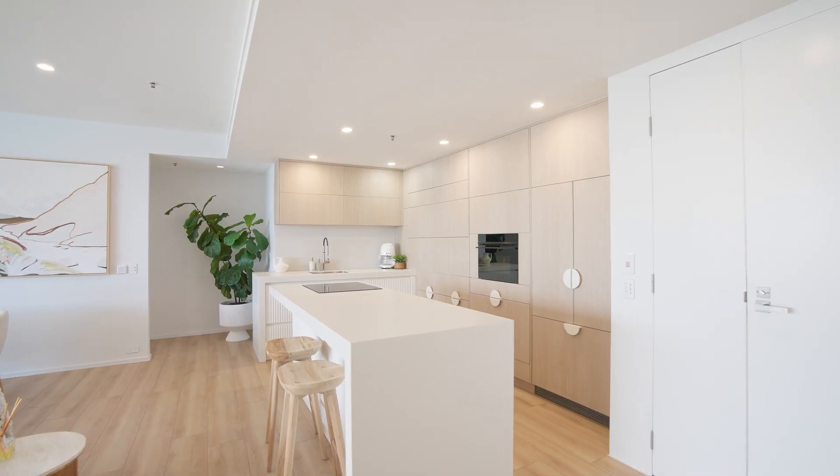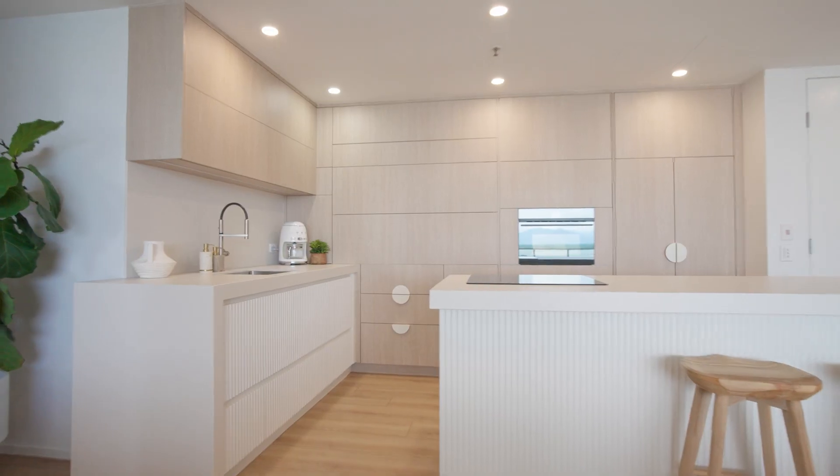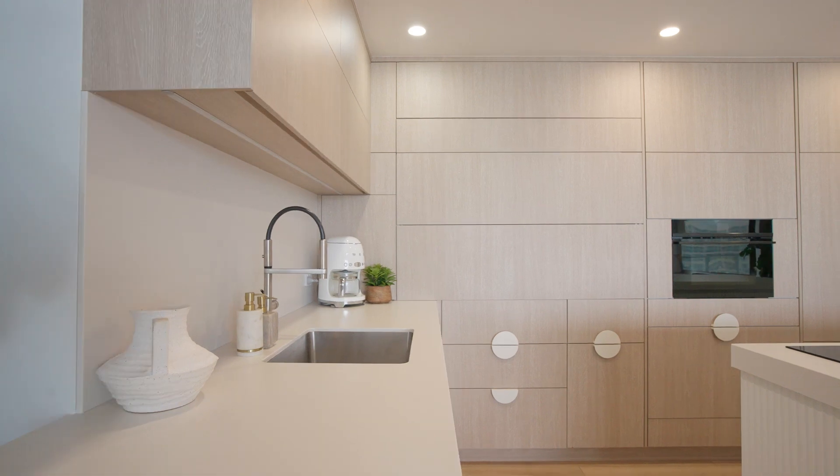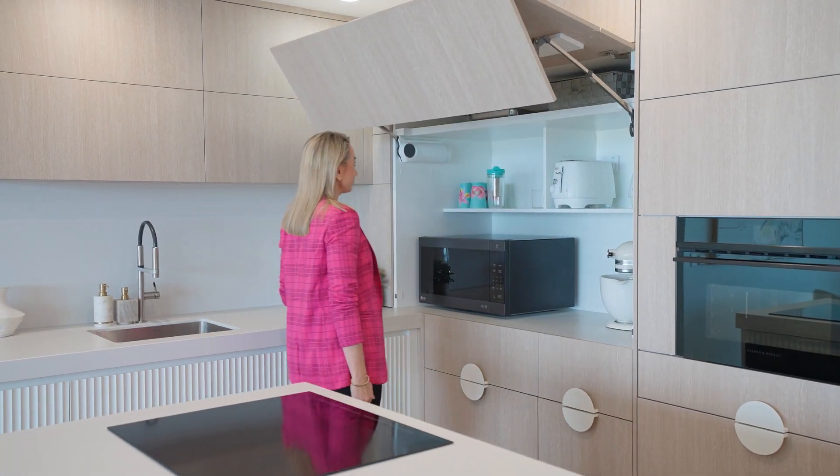It gleams with natural light, adorned with high-end appliances and an abundance of storage. The beautifully crafted cabinetry is a standout, boasting modern timber fluting and stylish handles that perfectly blend form and function.